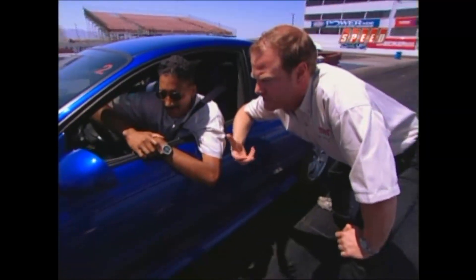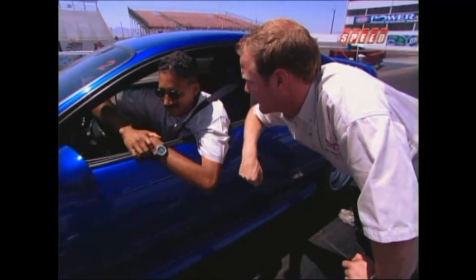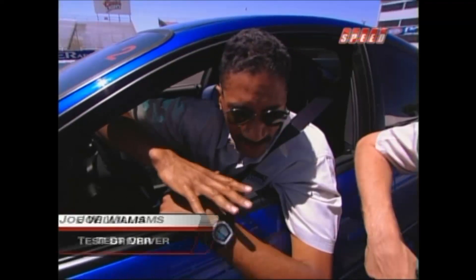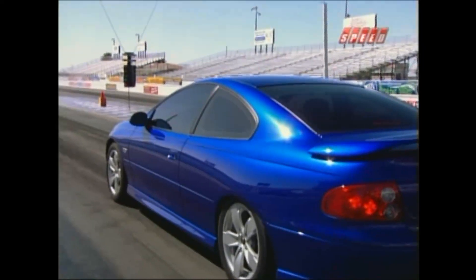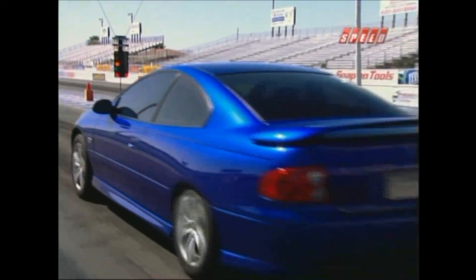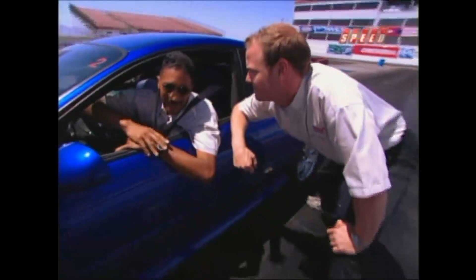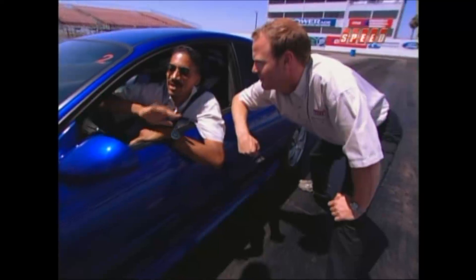Describing what stands out on the drag strip, the driver highlighted the launch. Right when you leave, you've got the rear compressed from a little power brake. When you leave, it uncoils itself, all that stored energy is released, it applies the tires to the ground, and you get a really good — harder than expected — launch.